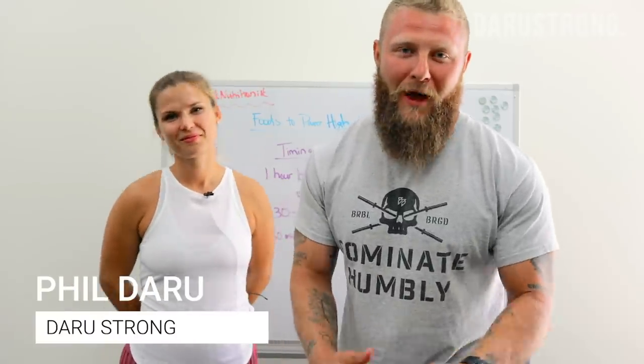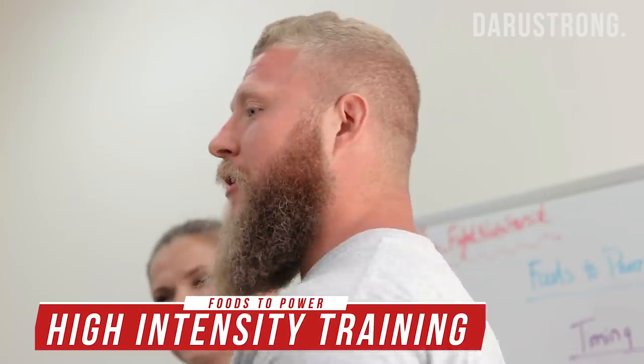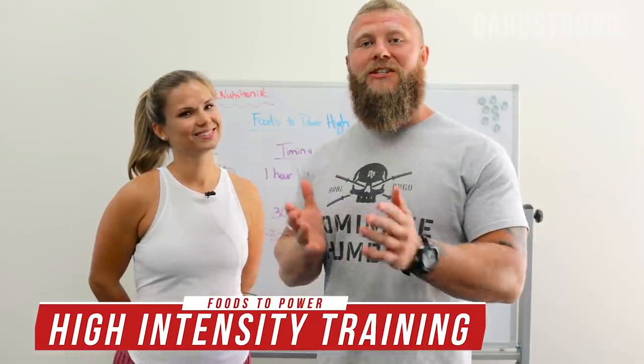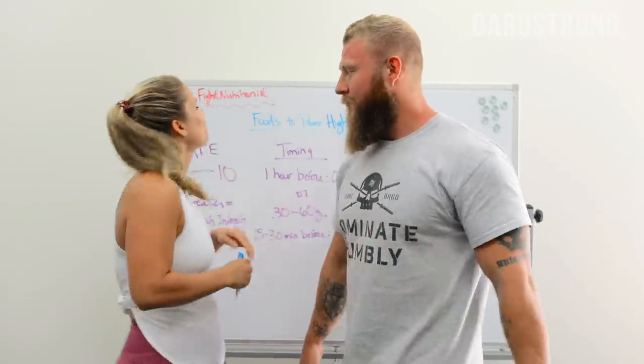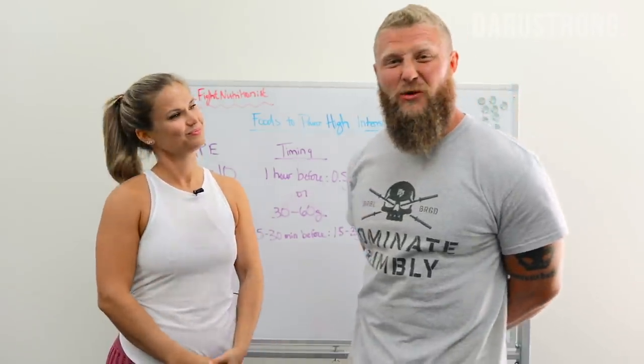What's going on y'all, it's Feel The Root back again with another video. We got a lot of likes on the video we did with Jackie, so I decided to bring her back on so she could talk a little bit more about nutrition for sport performance. Jackie, what are we talking about today? Today we're talking about foods to power high intensity training. Let's get into it.